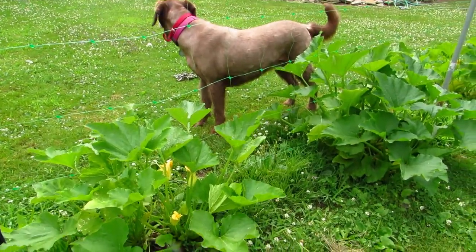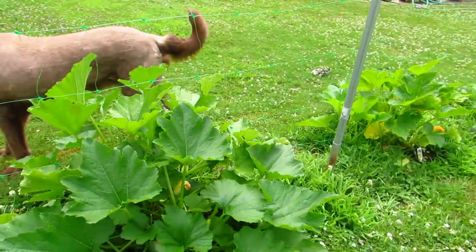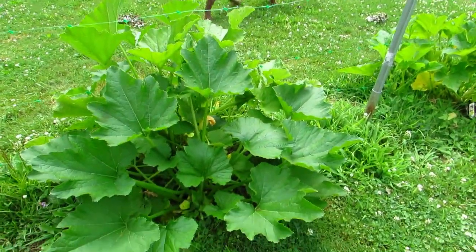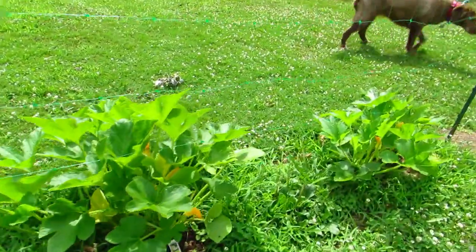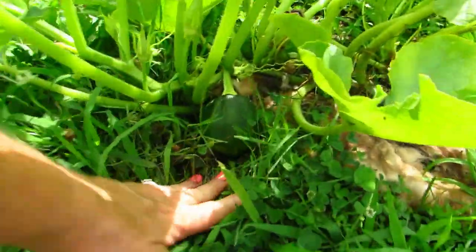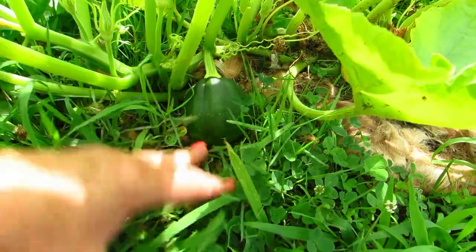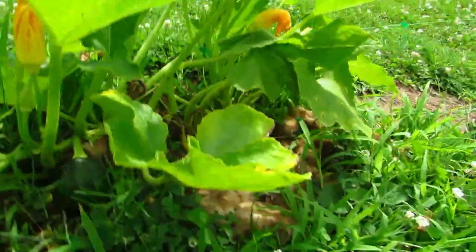Over here we have squash — more squash. I did harvest a big one off of there and I'll show it to you in a minute. Down here we have acorn squash, and we've got one coming right here. I thought I bought butternut but I didn't — it's acorn. Never had acorn squash, I guess I will now!